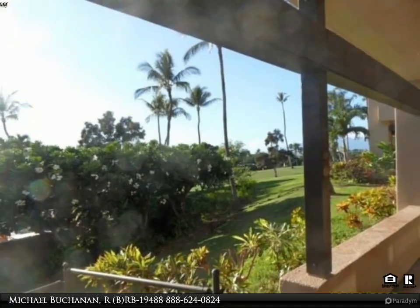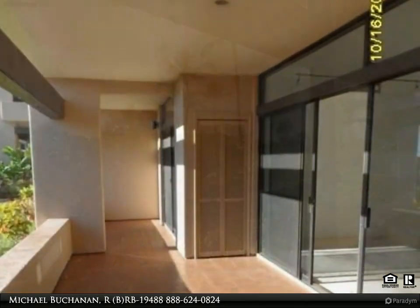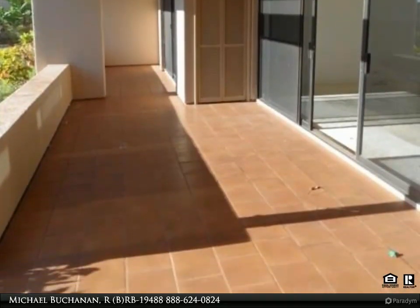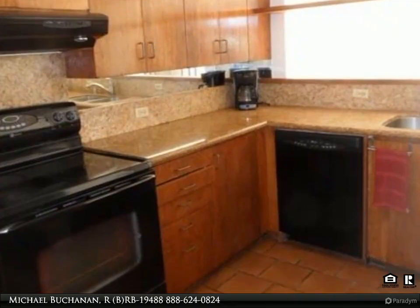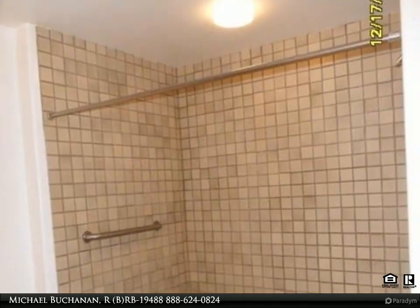This is a great opportunity to own a ground floor unit at Kaanapali Royal. Partial golf course views and next to the pool for easy access. A very large double lanai and master bedroom with dressing area. Updated granite counters in the kitchen. Includes a large outside storage area and is a gated complex with a security guard.